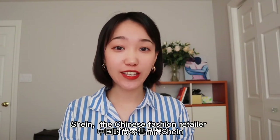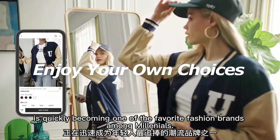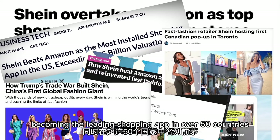Shein, the Chinese fashion retailer, is quickly becoming one of the most favorite fashion brands among millennials. Last year, it beat Amazon on the iOS App Store, becoming the leading shopping app in over 50 countries.